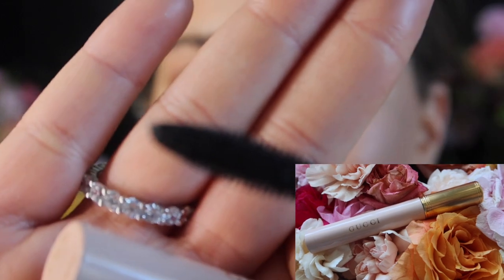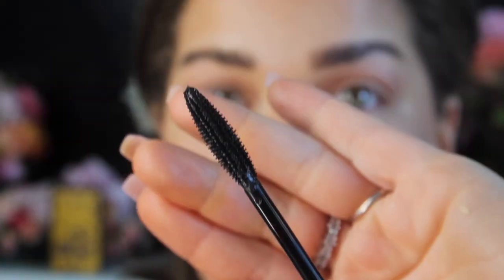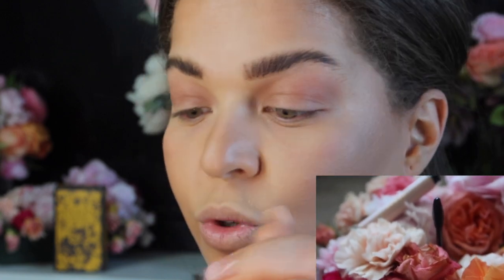Next we're going to do the Gucci mascara. The packaging is beautiful. On the box it says 'lash by lash buildable volume.' The wand is very thin and dense — the bristles are really close together and very thin. It looks like we're going to be able to go lash by lash as advertised, and possibly get some length. That's normally what wands like this do.